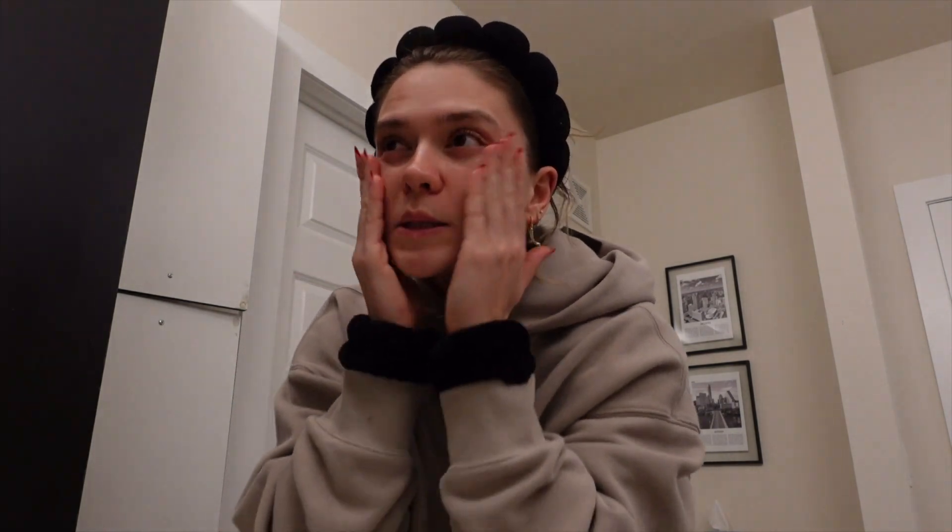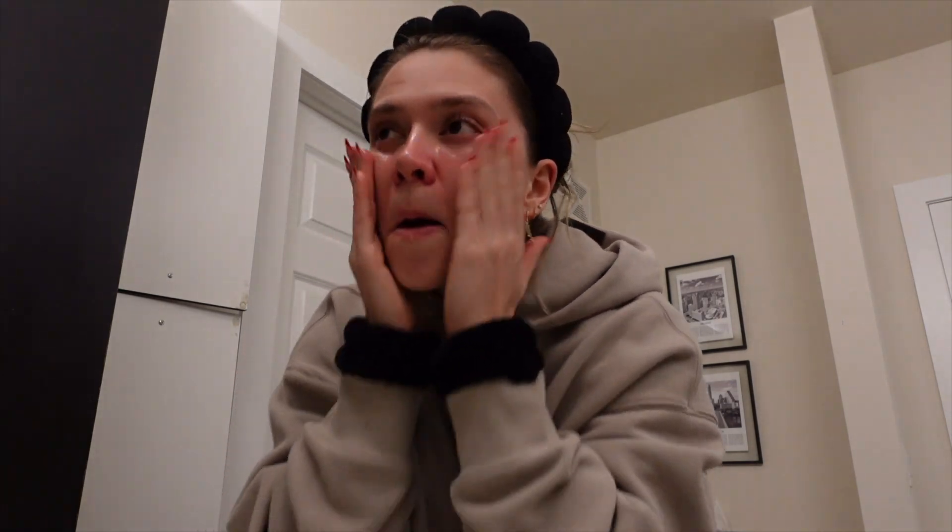I rub it into my skin for like a minute or so, really just breaking up all the dirt, especially around my nose and along my cheeks — whether I was wearing makeup or sunscreen, all that stuff. I'm going to break this up and fast forward through this part. I'll try to get my neck even though I'm in this sweatshirt, but we're still gonna try.